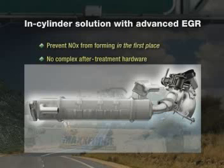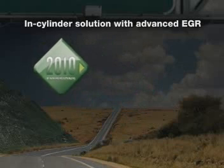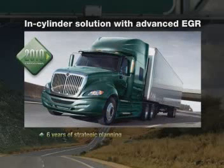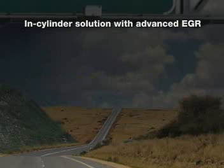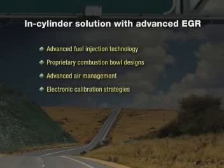So how can Navistar achieve full 2010 compliance without after-treatment, when all other engine makers have opted for a more complex system that puts the burden of compliance on vehicle owners? The answer is that Navistar has been planning for this, following a strategic path toward an in-cylinder solution for six years. Four technologies enable us to differentiate ourselves from the industry: advanced fuel injection technology, proprietary combustion bowl designs, advanced air management, and electronic calibration strategies.